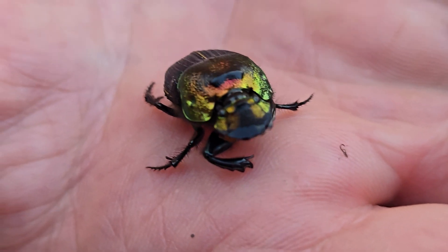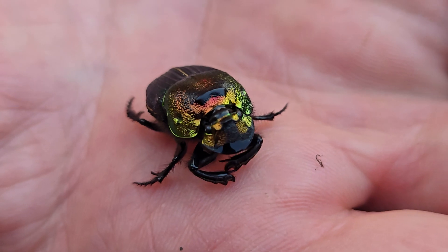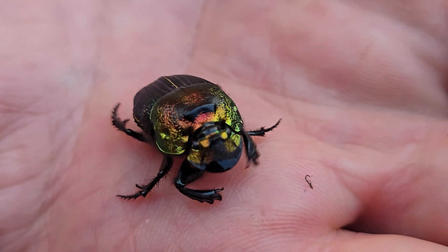How long would you say it is? About a half an inch. Can you see all those colors? Let's see if there's some more on its back.